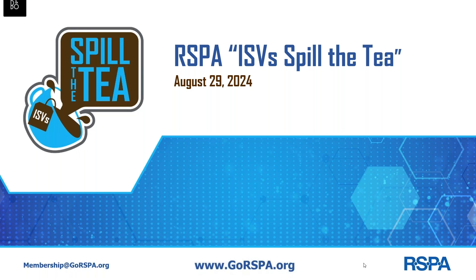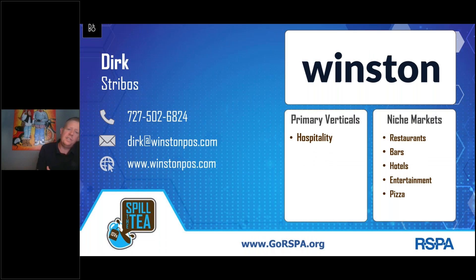I'm Dirk from Winston POS. It's a reliable, easy to use and modern POS system. We are an established supplier in Europe, active in seven European countries, working exclusively through value-added resellers.